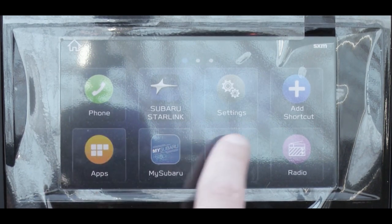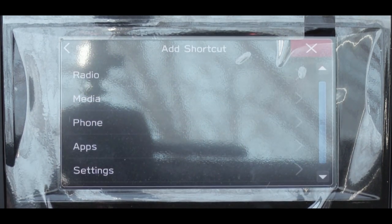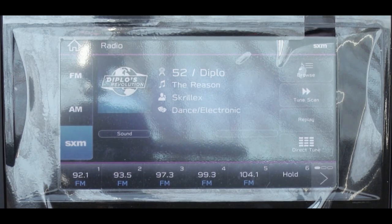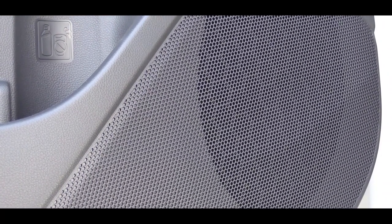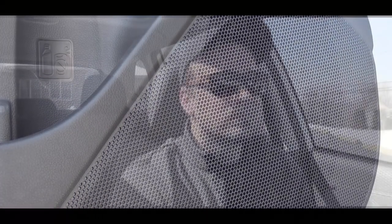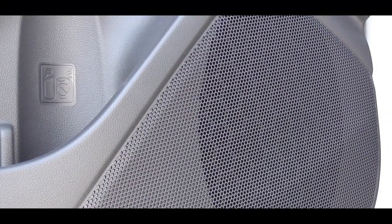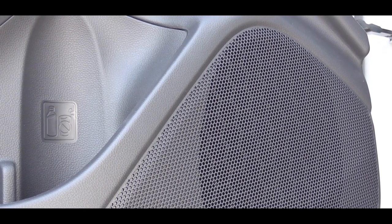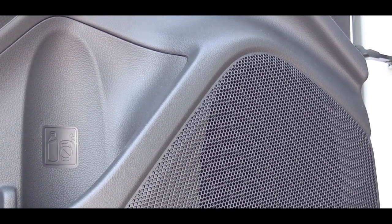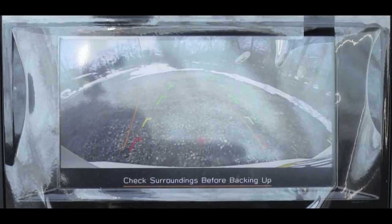We have the Sport trim, so we have the six-speaker system. Let's turn on the radio and test out the clarity. There's a ton of loudness; bass is as expected, definitely not too much, but the loudness is definitely there especially for the size of the Forester — a pretty nice sound system for six speakers.